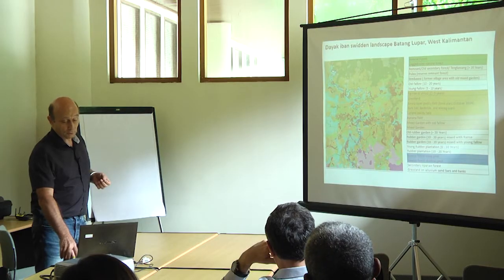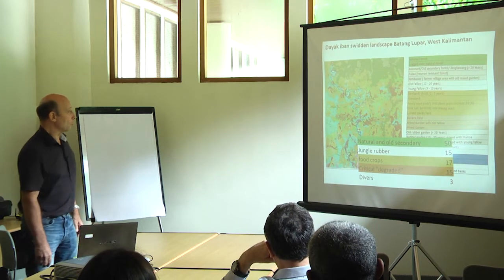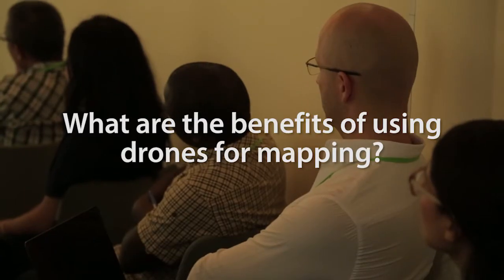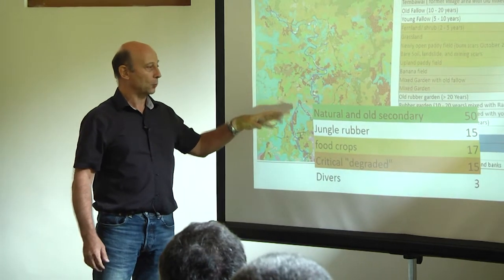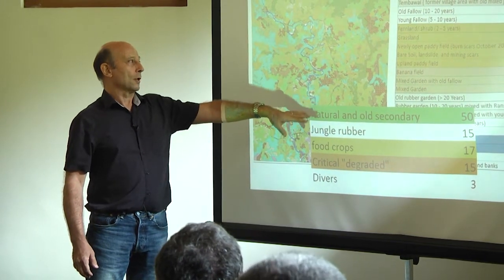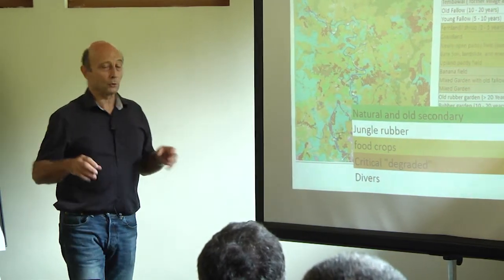It's a kind of map that the local community appreciates very much because it really gives them a good view of their area. Here at C4 we do a lot of work with forests and communities, so this is probably the best tool. Because of the details you can show on the map, you do very precise mapping. Before, when we did participatory mapping with people, it was always a kind of sketch map.